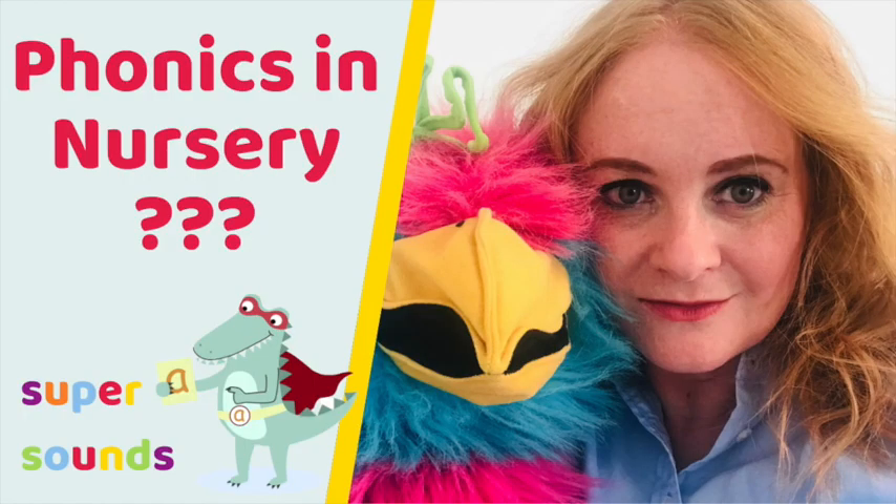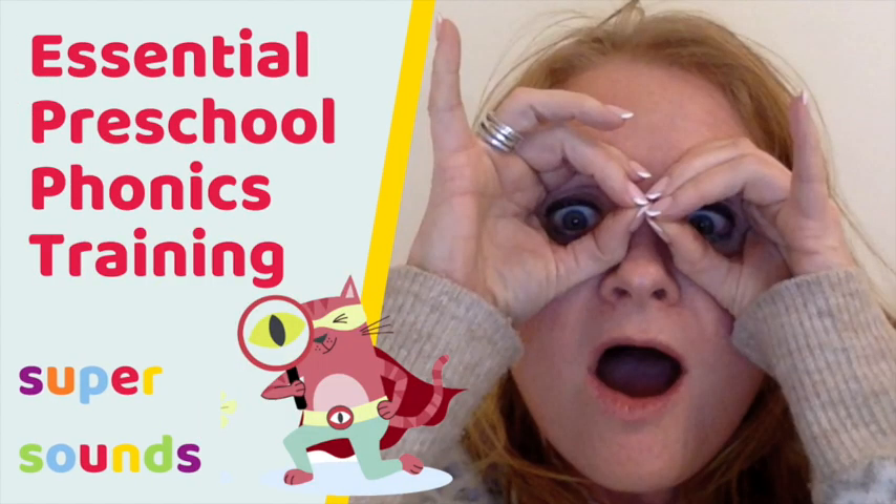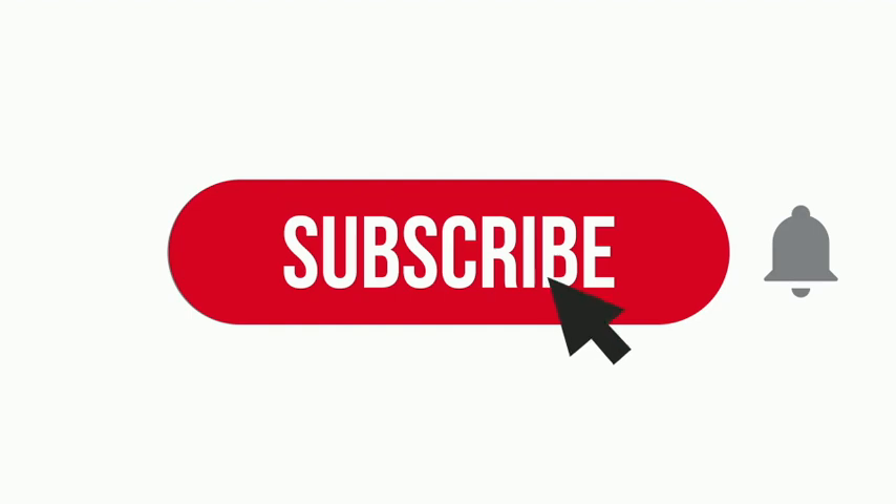Like these other popular videos on this channel, I'm giving you a behind-the-scenes look into my high-value, jam-packed Ready for Reading online course. You can find out more in the description below. So let's learn more about how to teach rhyme to nursery and preschool age children.